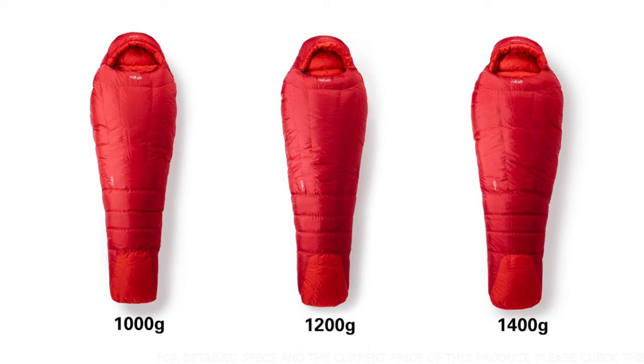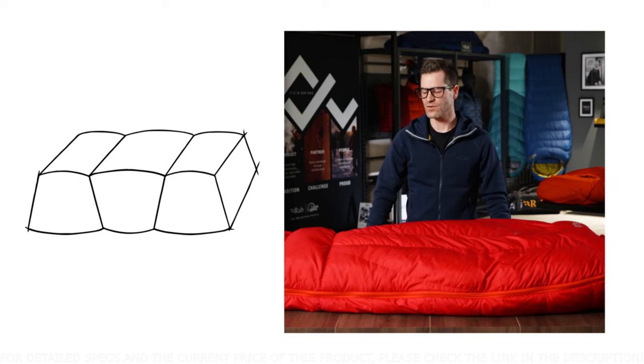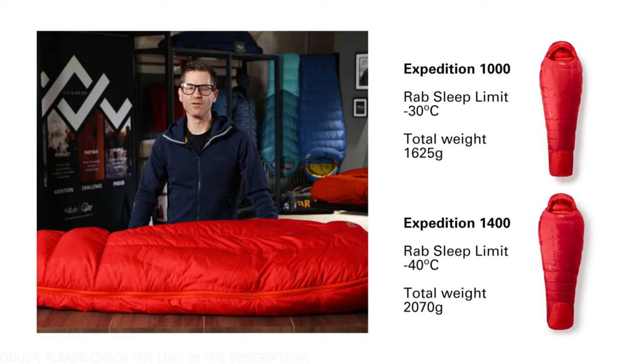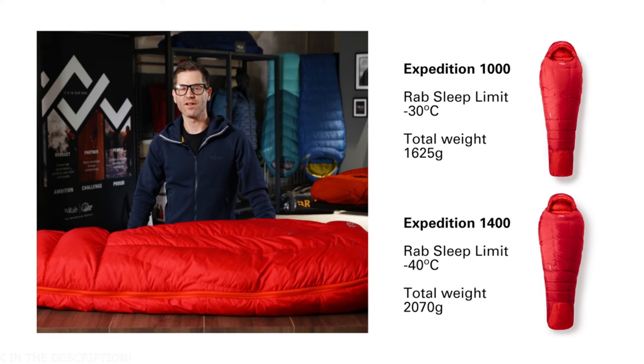The Expedition range is available in 1000, 1200, and 1400 gram fill weights, all using trapezoidal box wall construction. These large chambers help maximize the loft of the down and eliminate cold spots. The bags are designed for serious cold: the 1000 gram fill weight goes down to minus 30 degrees Celsius and the 1400 gram fill weight goes all the way down to minus 40 degrees Celsius.